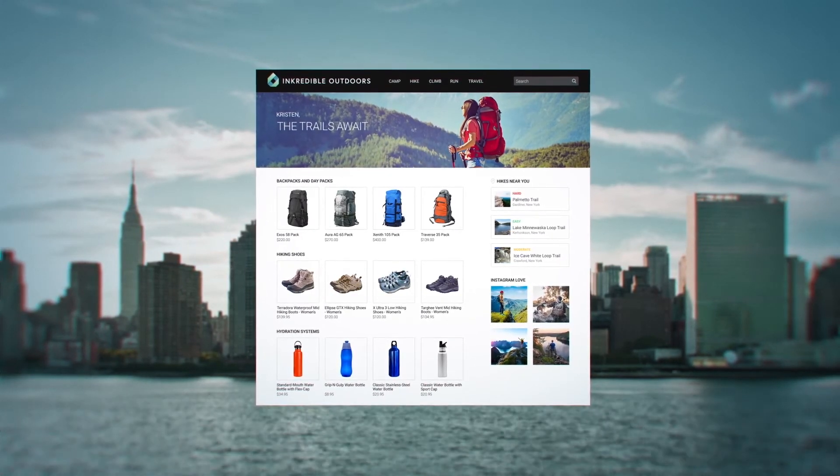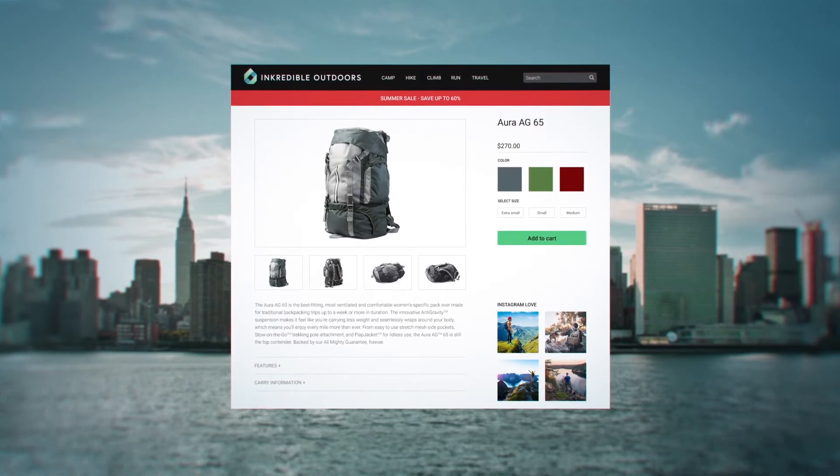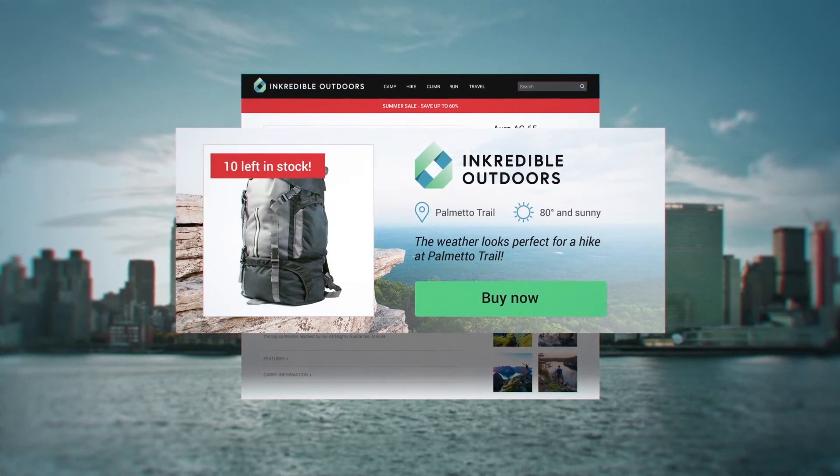But what if Kristin clicks on the perfect backpack and gets distracted? Life happens. Hours later, she sees a display ad that gives her a heads up that the backpack she clicked is in short supply.